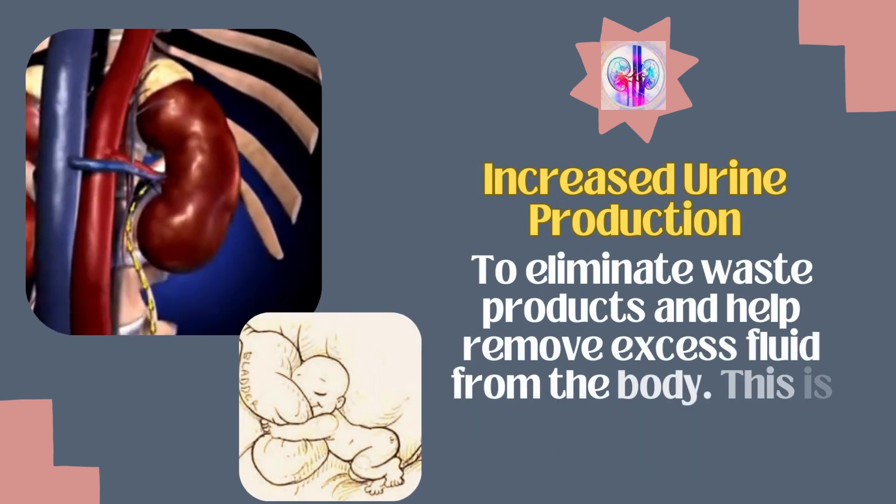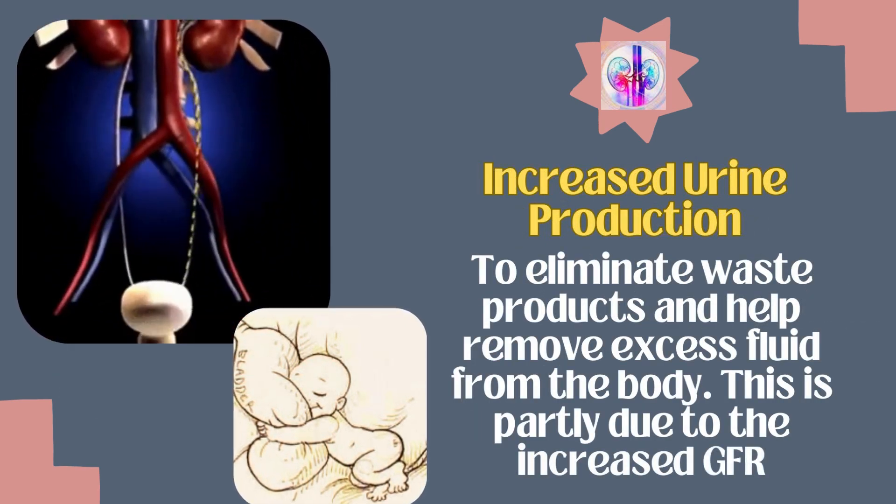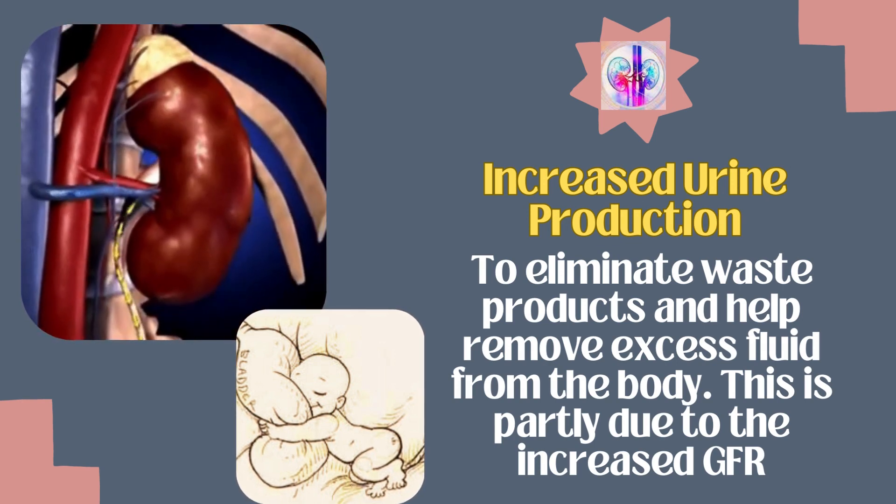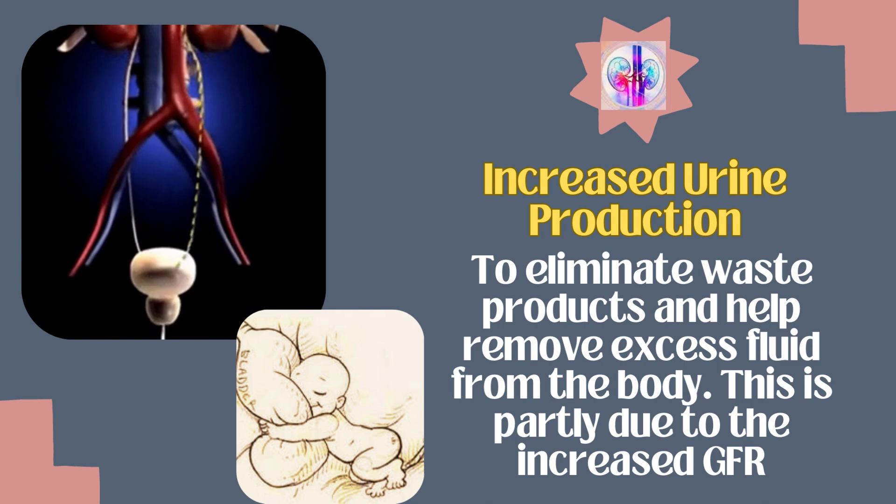There is increased urine production and excretion during pregnancy to eliminate waste products and help remove excess fluid from the body. This is partly due to the increased GFR.